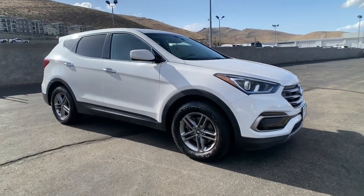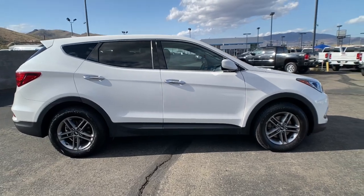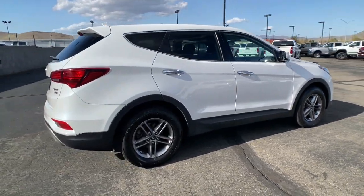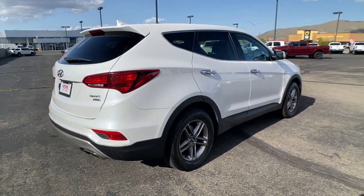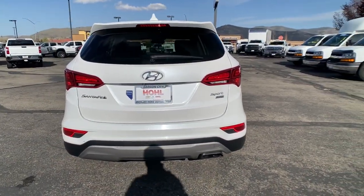Go home happy with the 2017 Hyundai Santa Fe. With less than 15,000 miles on the odometer, this vehicle provides excellent value. Handsome and versatile, this Santa Fe brings ease and comfort to your busy lifestyle.